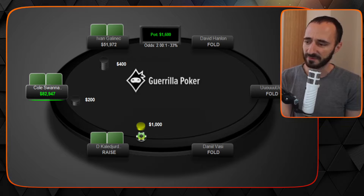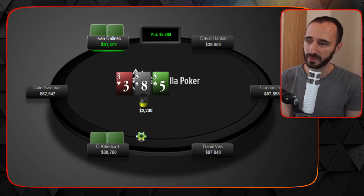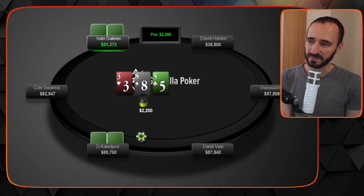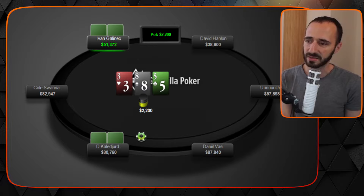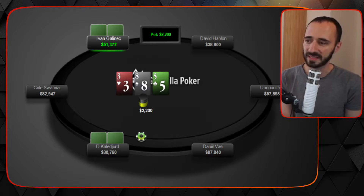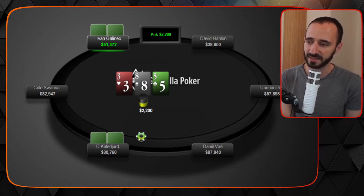D opens about 2 to 2.5x on the button, standard size. Evan Galenek calls and we see a flop of eight-five-three rainbow — one of those boards where even though the in-position player misses a lot, his over pairs are worth so much. Nines, tens, jacks, queens, kings are incredibly strong on this rainbow, disconnected, low board, giving IP a fairly big equity advantage. Evan checks and D bets 75% pot.